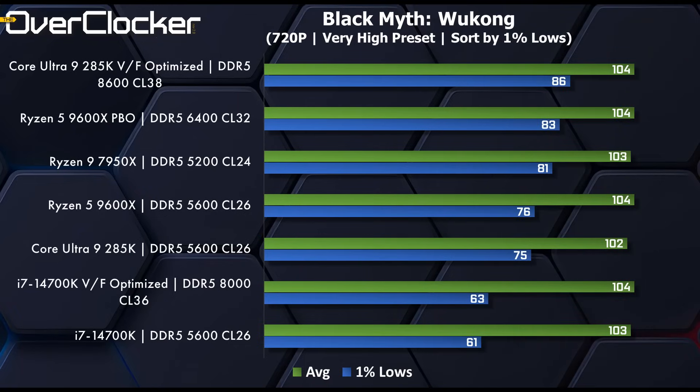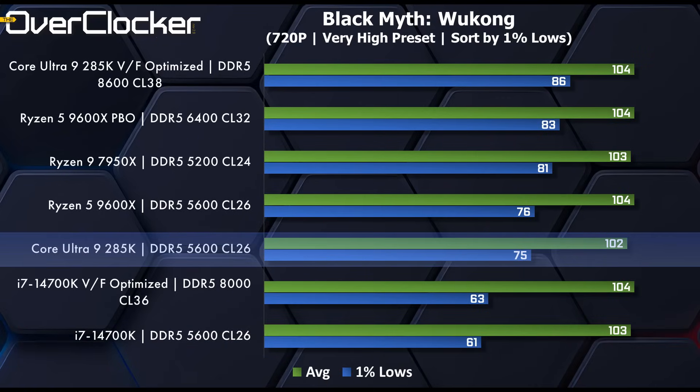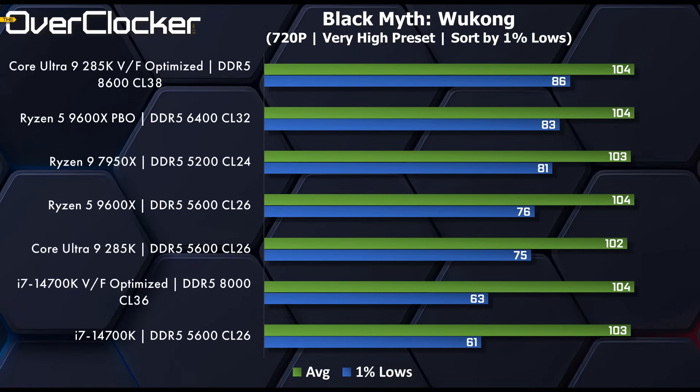In Black Myth: Wukong, the 285K again comes out on top in one-percent lows but not in average frame rate. The 14700K is at a really low 61 fps out of the box, while the 285K is at 75 fps — a big difference. Average frame rates are pretty much neck and neck, so it's the one-percent lows that make the difference. The optimized 285K is actually winning here, and I'll take that as another victory.